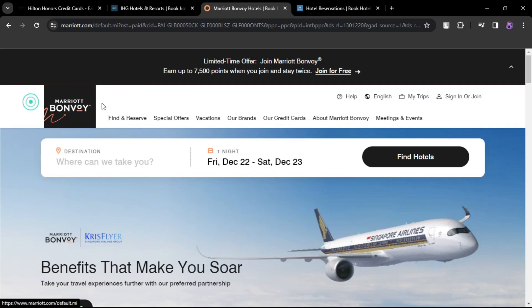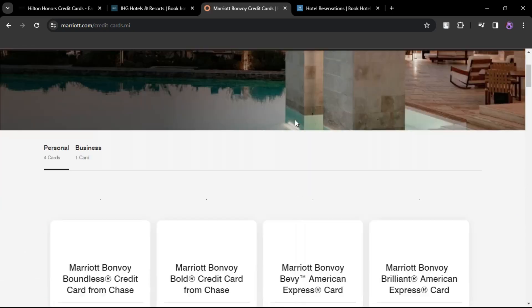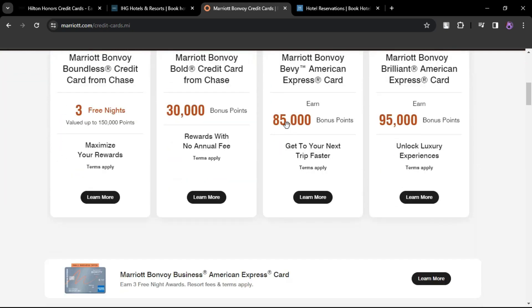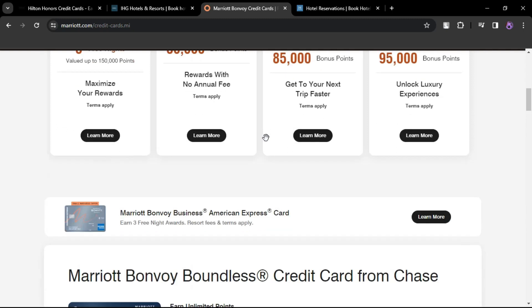Marriott Bonvoy Brilliant American Express Card. Annual fee $650. Features an annual free night award valid for up to 85,000 Marriott Bonvoy points. Additional benefits include complimentary Platinum Elite status and up to $300 in statement credits for eligible dining purchases.